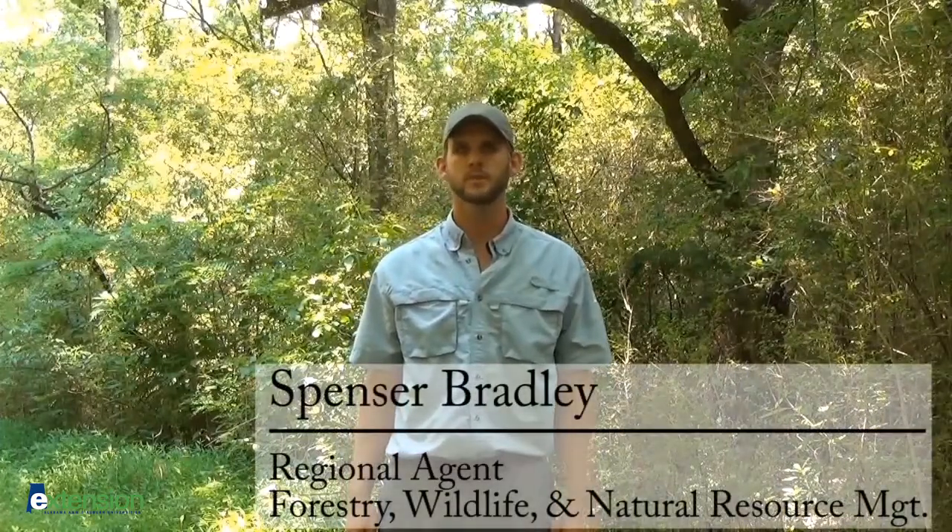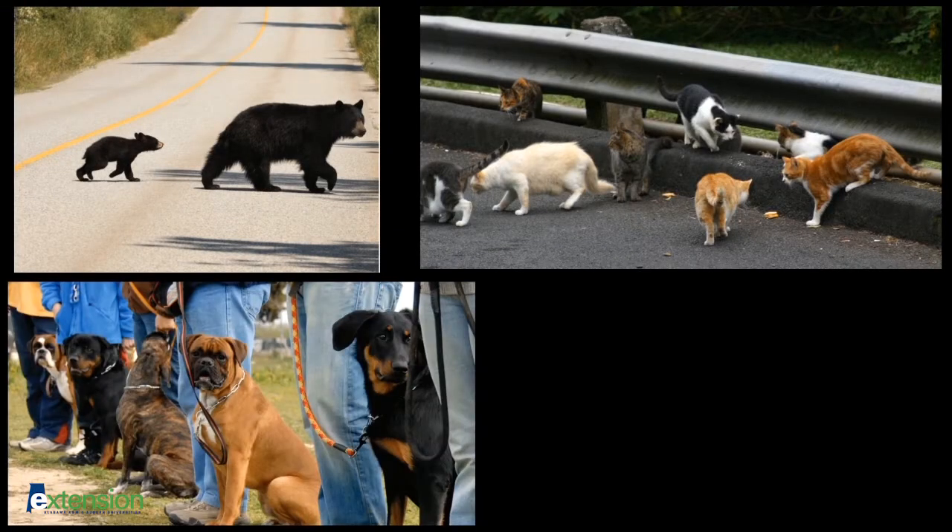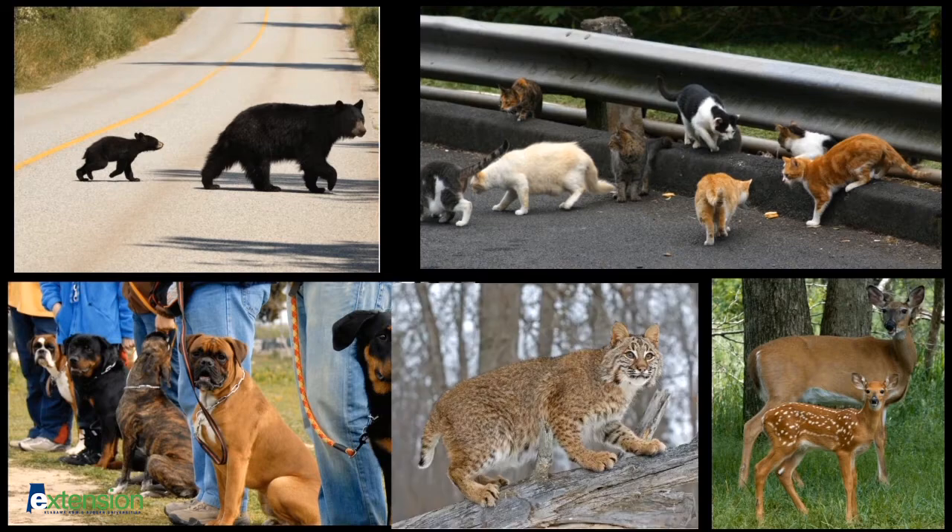I'm Spencer Bradley with Alabama Cooperative Extension System, and I'm going to talk about identifying mountain lions either in the field or from photos. Every year we have reported sightings of mountain lions, but they're never confirmed. Often these sightings are mistaken — black bears, house cats, domestic dogs, deer, and bobcats can all be confused for a mountain lion. That might seem silly, but when you think about being out at dusk or dawn and only seeing a glimpse of an animal, it's easy to see how these species can be confused for a mountain lion.